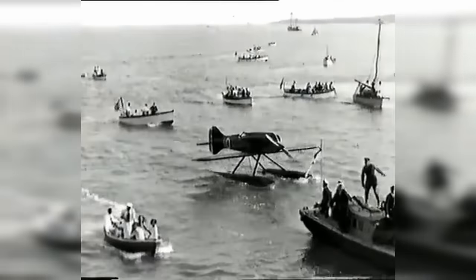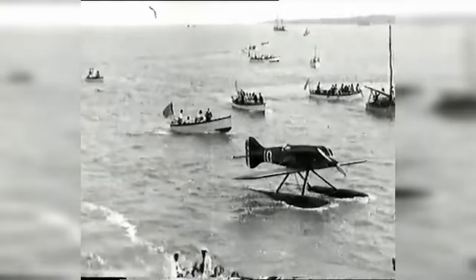In the 1929 Schneider Trophy contest, Italy entered with several aircraft and engine combinations but didn't manage to secure a win, leaving Britain to take home the trophy for the second consecutive time. This victory brought Britain one step closer to keeping the Schneider Trophy permanently, which was a scenario Italy was obviously keen to avoid. In response, Italy decided to concentrate its efforts on developing a single aircraft and engine combination for the next contest.